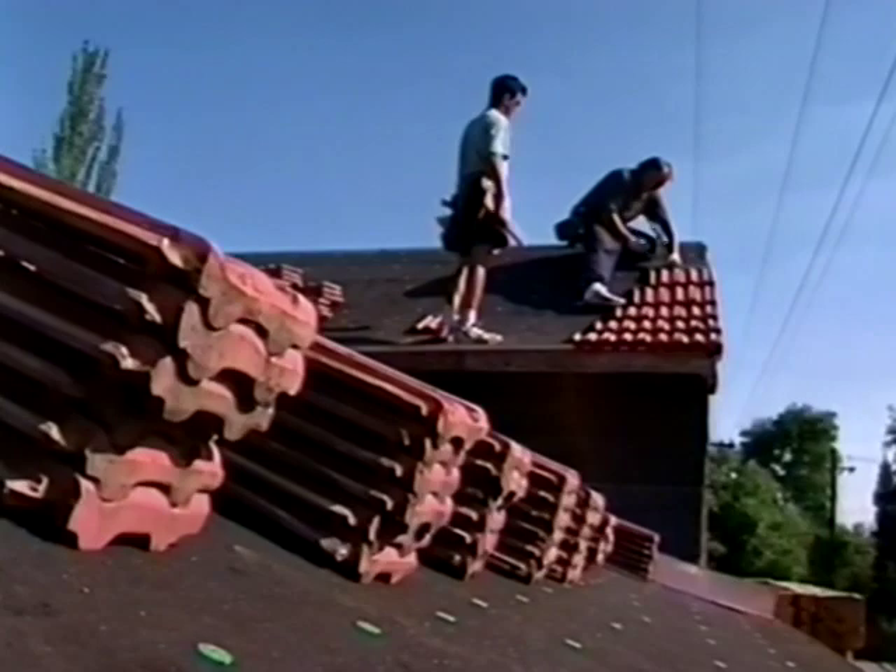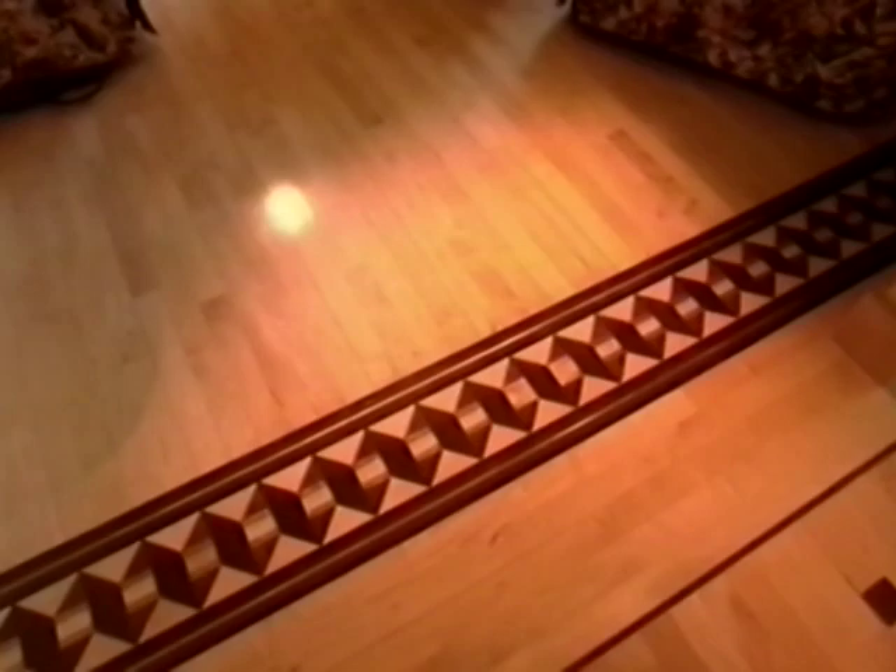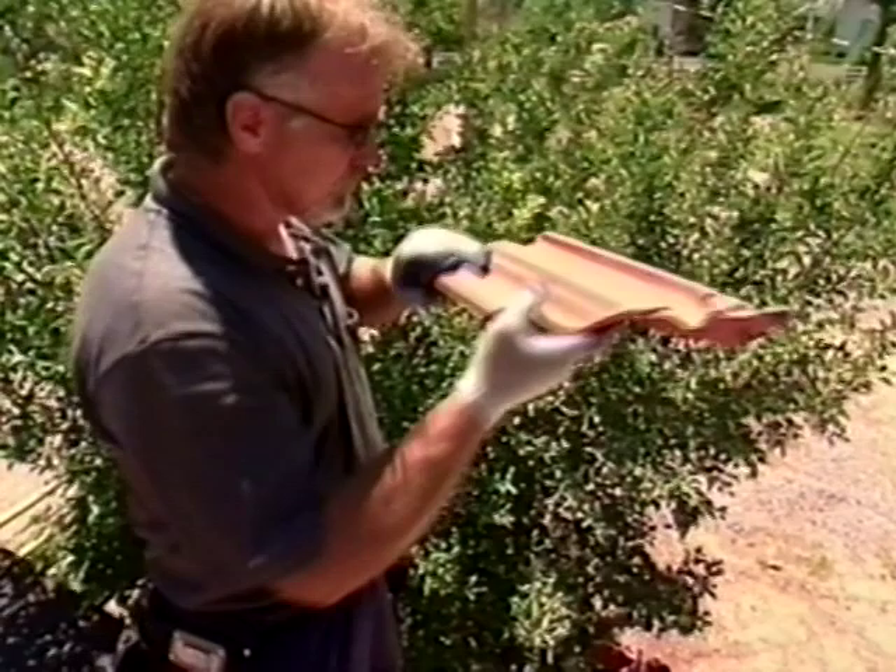Meet a roofer who tops homes with tiles from the past. A floor builder whose work is nearly too pretty to walk on. And see a woodworker create a window to the arts and crafts period. Watch them all on Modern Masters.